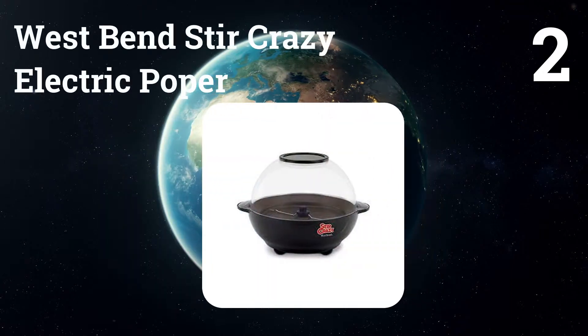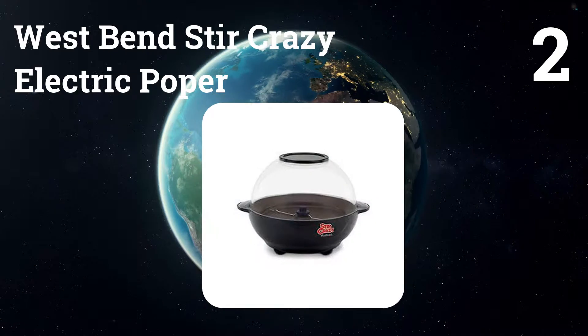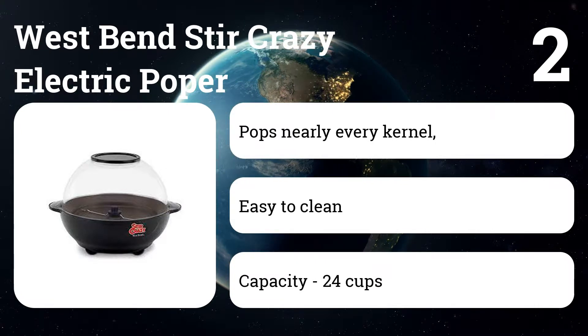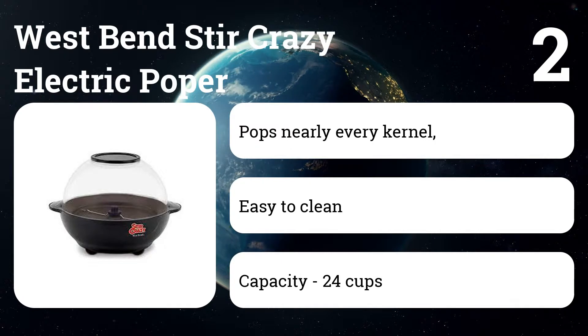Number two: West Bend Stir Crazy Electric Popper. Though the six-quart popper requires a touch of oil, it uses a rotating arm to keep the kernels moving, resulting in evenly cooked, crispy popcorn. The built-in butter well makes getting great buttered popcorn easy too.